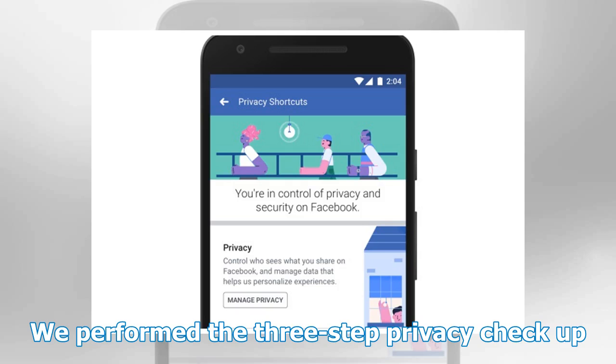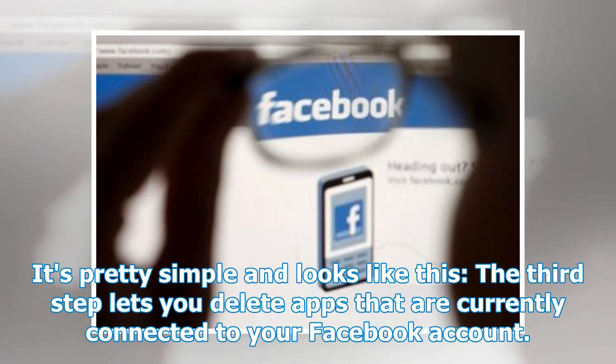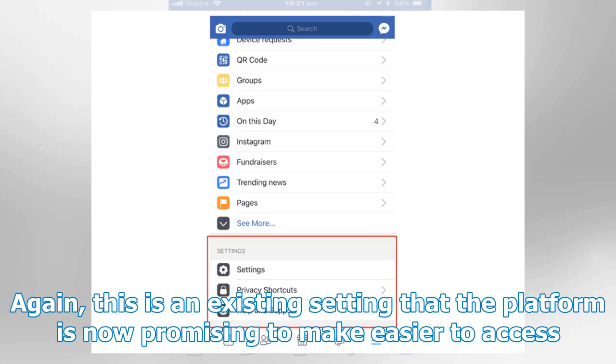We performed the three-step privacy checkup — it's pretty simple. The third step lets you delete apps that are currently connected to your Facebook account. Again, this is an existing setting that the platform is now promising to make easier to access.